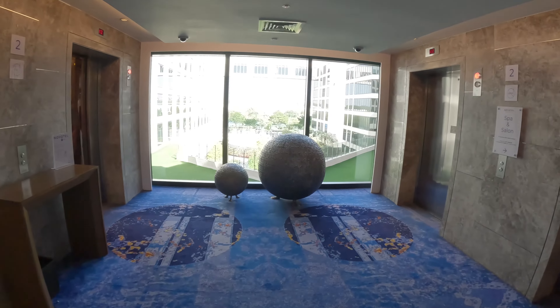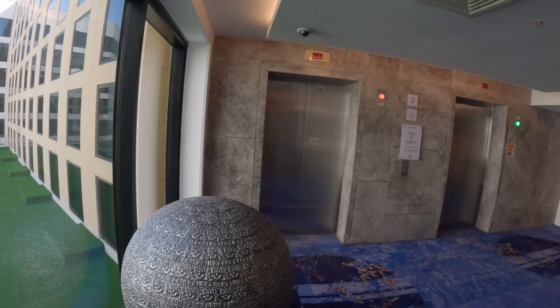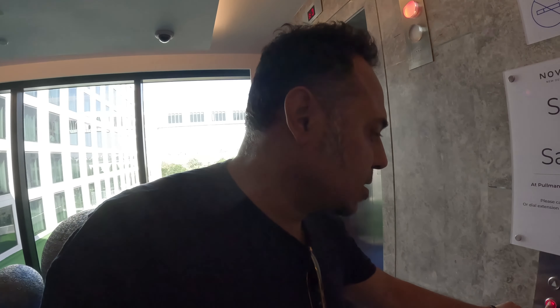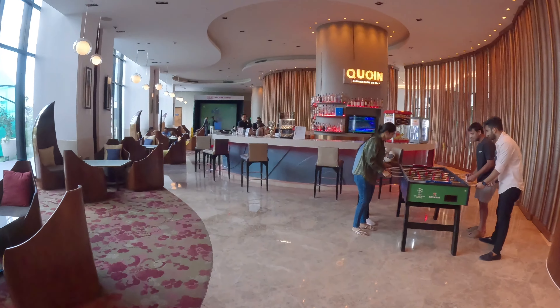Wow, look at the view from here — it's phenomenal! I'm going to take the elevator downstairs and show you how the lobby looks like. This is how the lobby looks — it's pretty nice. This is a bar area.